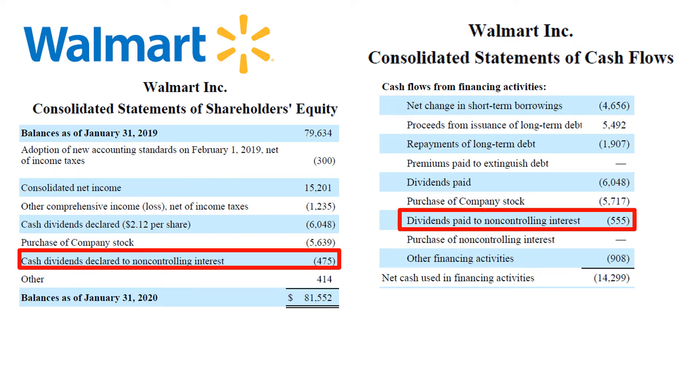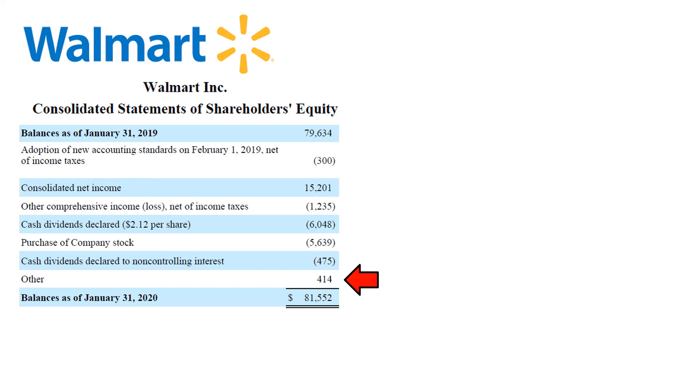Walmart declares and pays dividends not only to regular shareholders, but also to the holders of non-controlling interest in the subsidiaries where Walmart does not hold 100% of the equity. The remaining amount of changes in equity is labeled as other.